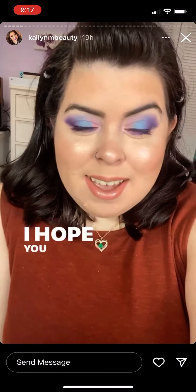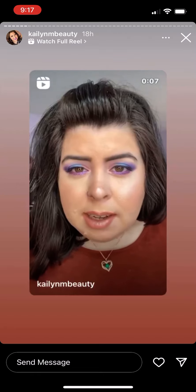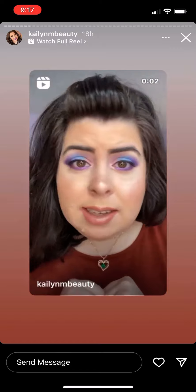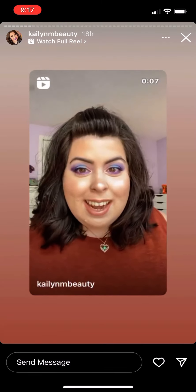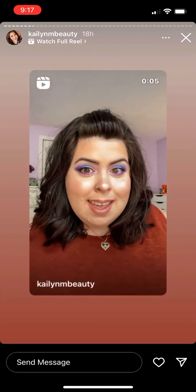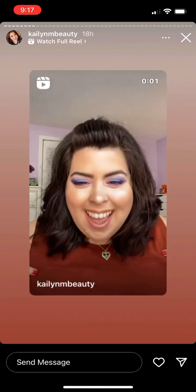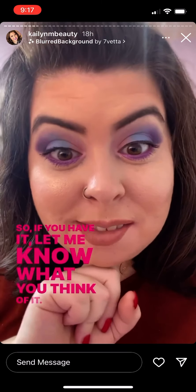That is my makeup for today. I hope you guys are doing well. Listen — unless you're a COVID test or a pregnancy test, your negativity is not wanted here. Not everyone is gonna like me and that's okay — I'm not for everyone.